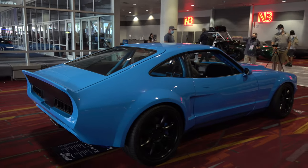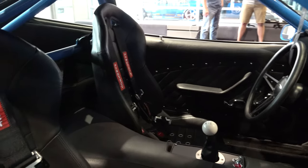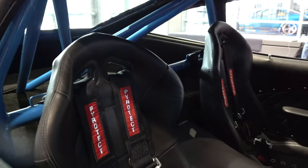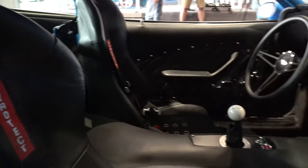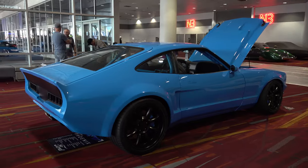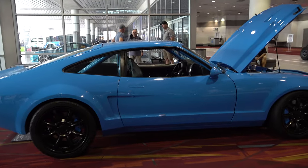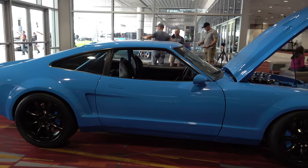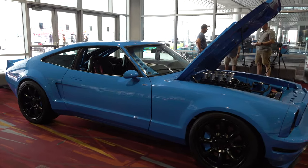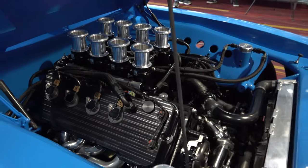The interior is 100% custom but not luxury custom — it's got a racy feel to it. It has a full roll cage, so you're not going street cruising in comfort. I tell people all the time: hot rods are not reliable, not comfortable, there are a lot of things they're not — but the one thing they are is cool, and that's why we drive them.